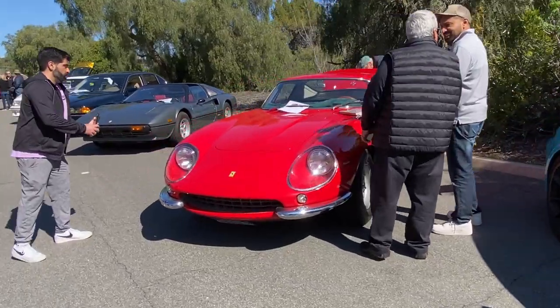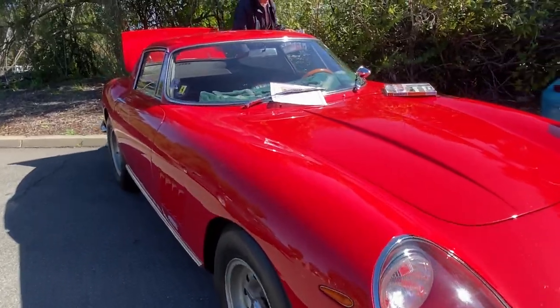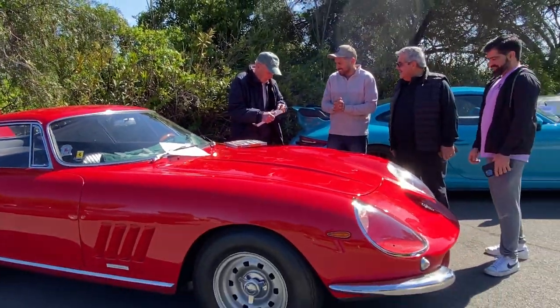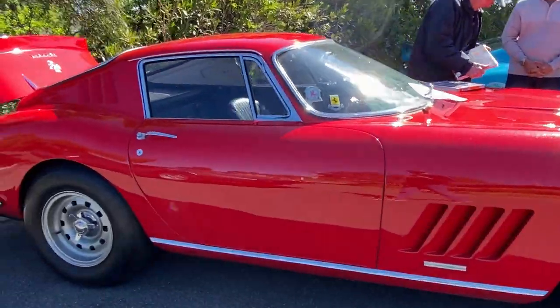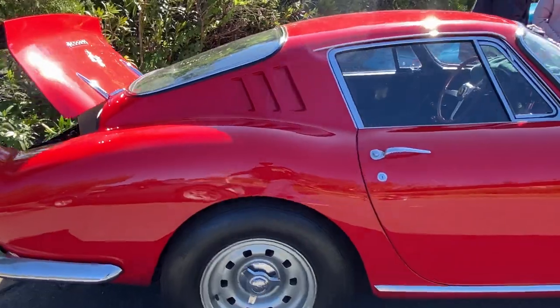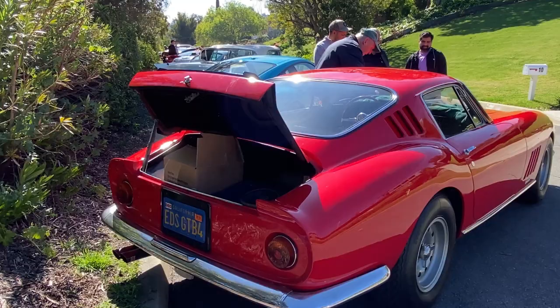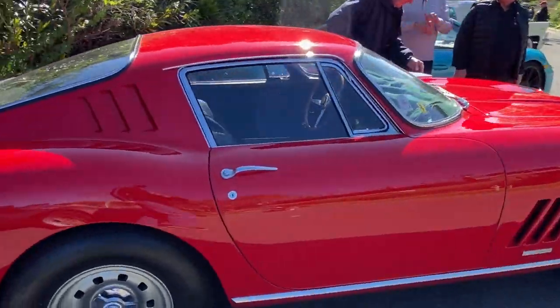275 GTB — this has got to be like what, '67? Yep, '67. Covered headlights there, the knockoff wheels. Ed's GTB4 — oh, it's the quad cam then. We'll have to come back to this.